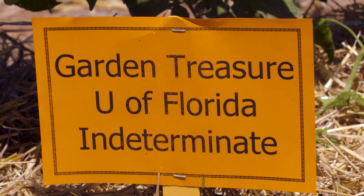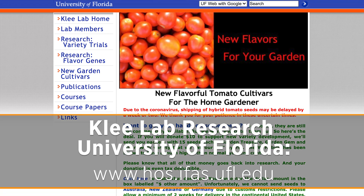As far as our varieties go, we have three varieties and these can be available. You have to get on the University of Florida website in order to get them, and they ask for a $10 donation for the variety trials that they're doing.